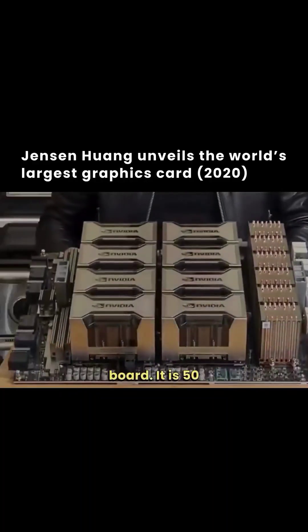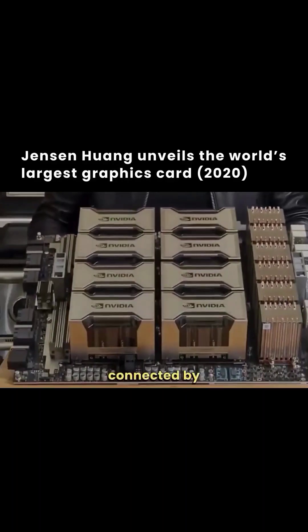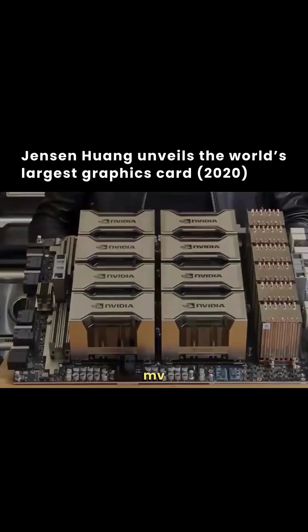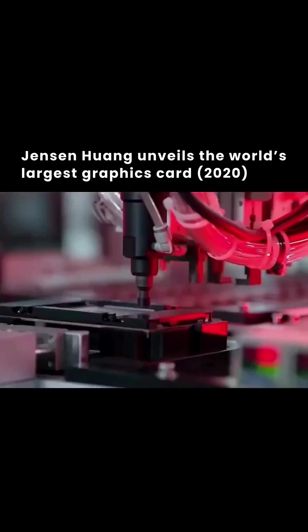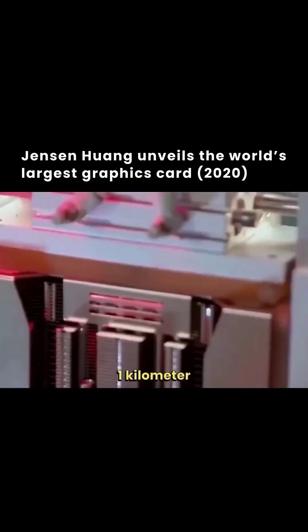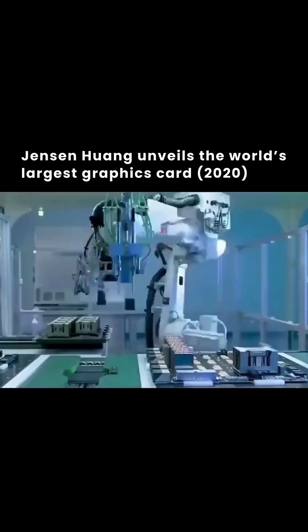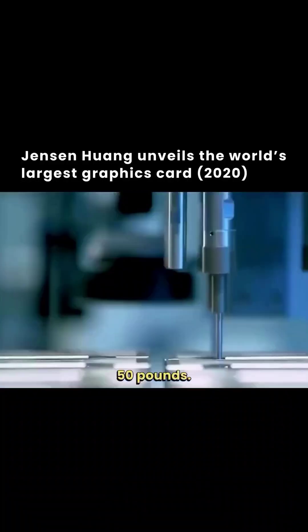It is 50 pounds, eight GPUs connected by NVLink, 600 gigabytes per second, six NV switches, one million drill holes, one kilometer of traces connecting all of this, over 30,000 components — 50 pounds.